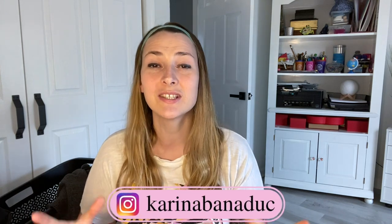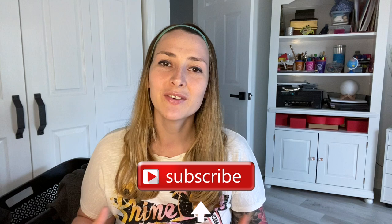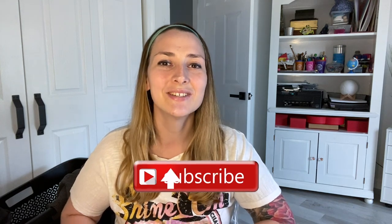In the meantime, make sure to follow me on Instagram at Kareena Benedict to see what's happening throughout the week. Give me a thumbs up to help the YouTube algorithm so other people can find my videos. Subscribe to get video notifications, and I'll see you next time.